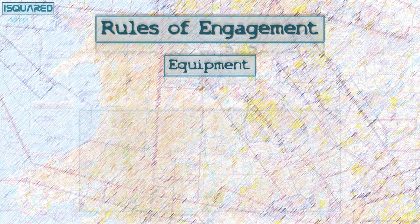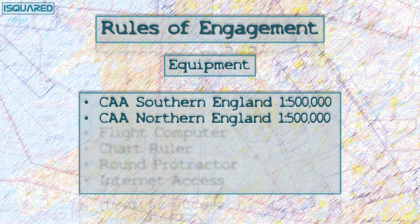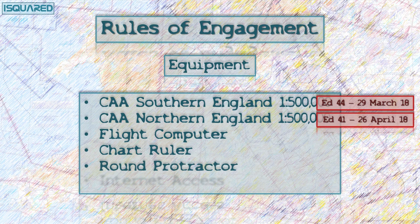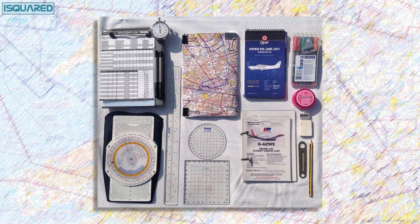In terms of planning equipment, it'll be much the same as last time. This flight will take us across the boundary between the northern and southern half-mil charts, so you'll need one of each. Edition 44 of the southern chart will be released on the 29th of March, and edition 41 of the northern chart will be out on the 26th of April, so make sure you're up to date. For this video I'm using editions 43 and 40 respectively. I'm using the CRP-5 flight computer this time, and I'll be planning this trip in the Arrow, which is my current weapon of choice, coincidentally based out of Kemble.